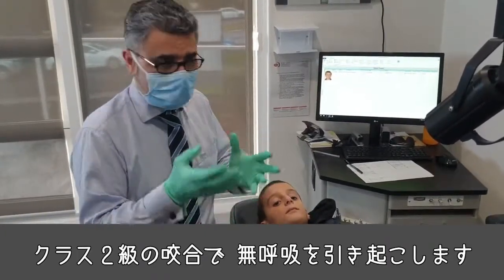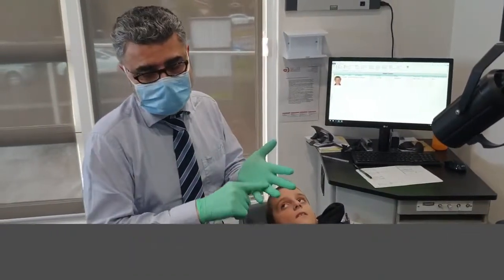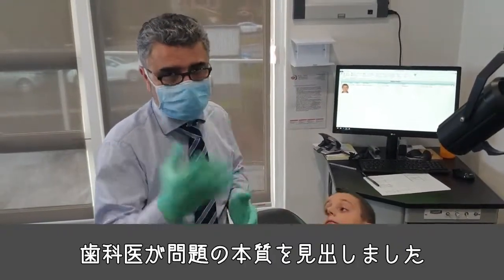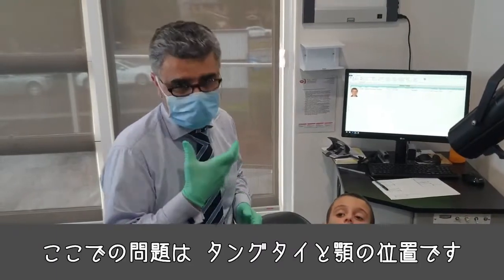The tongue is effectively sitting on the back of the airway together with the class 2 jaw, and that's contributing to the apnea. The sad thing is he's had ENT and respiratory physician opinions, but it took a dentist to figure out that the main problem is the tongue tie and jaw position.